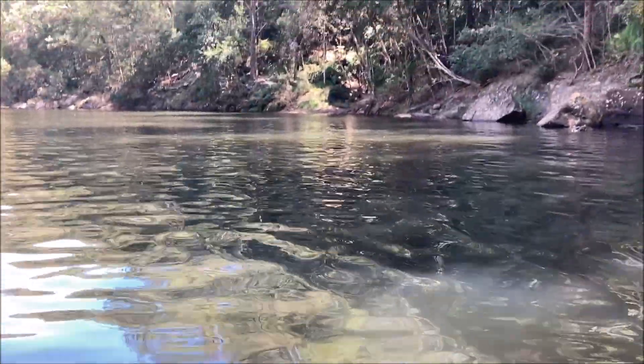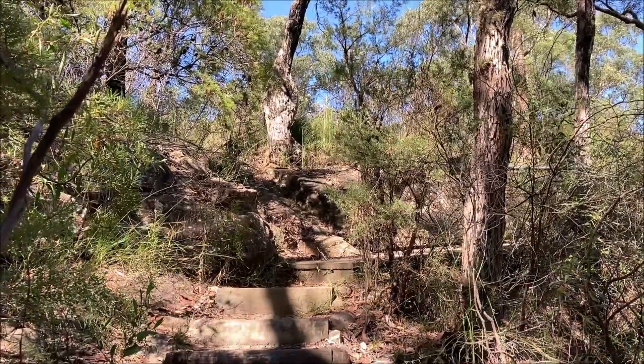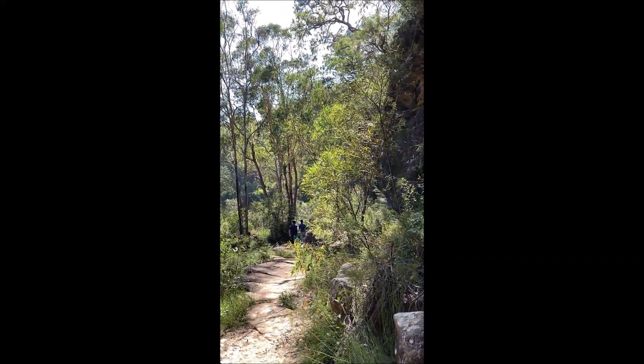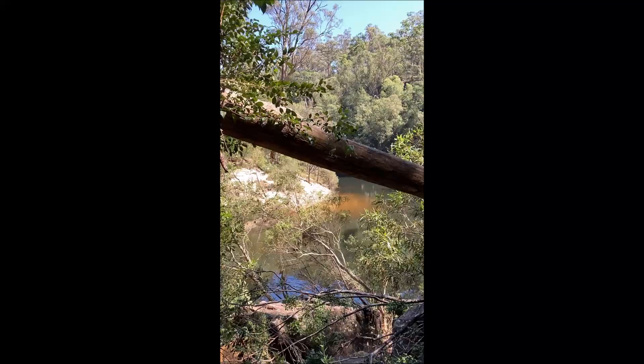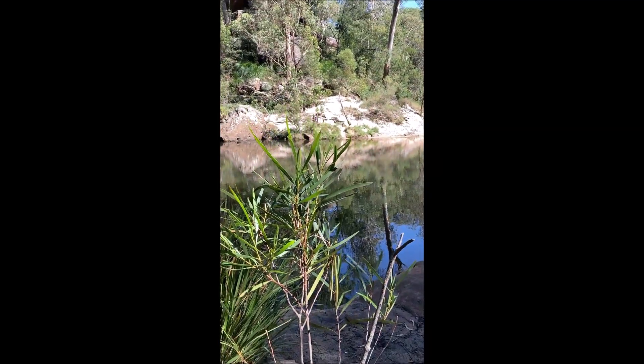Just a short 50-minute drive from Sydney in the Blue Mountains National Park is a gorgeous swimming spot, only reachable by foot. You have to follow this path, navigate this boulderous canyon, admire the lush undergrowth until you see the Glenbrook Creek — a secret Sydney swimming spot that has you feel like you're swimming in a serene, scenic canyon.